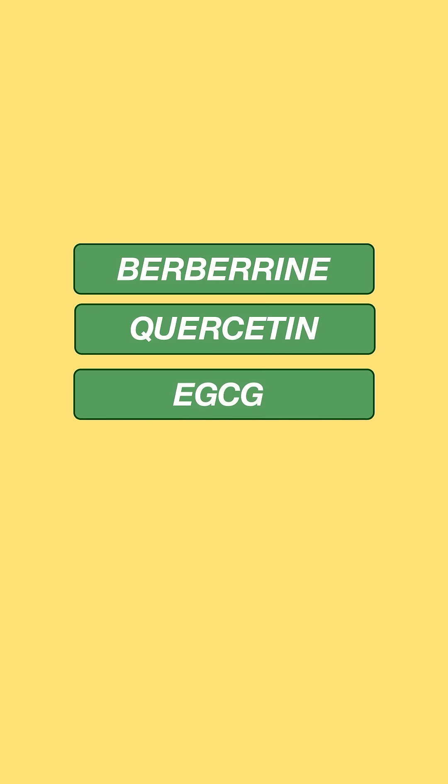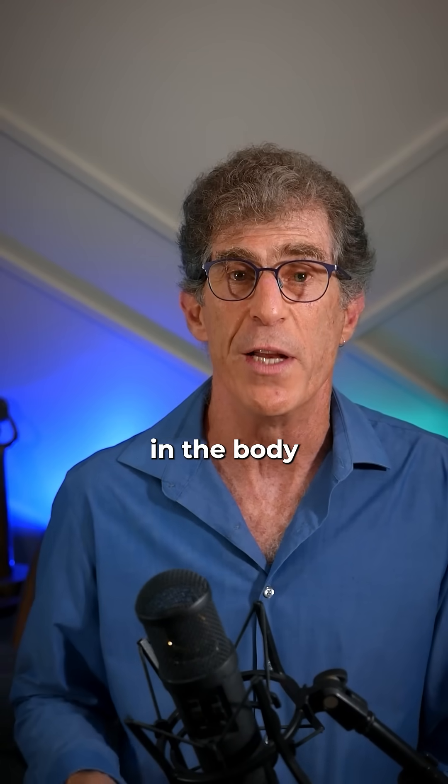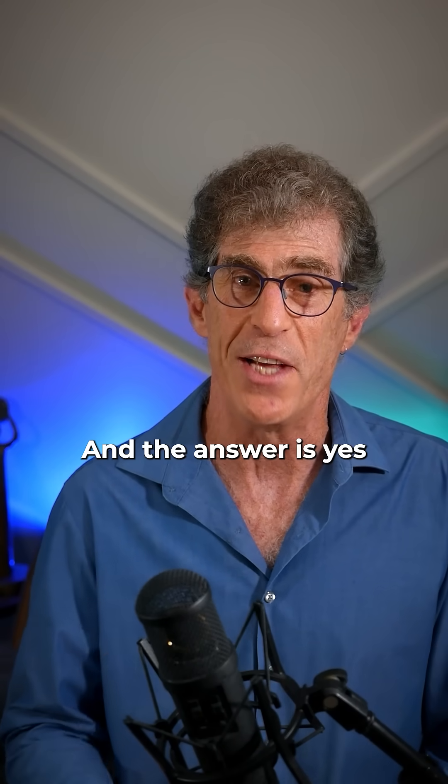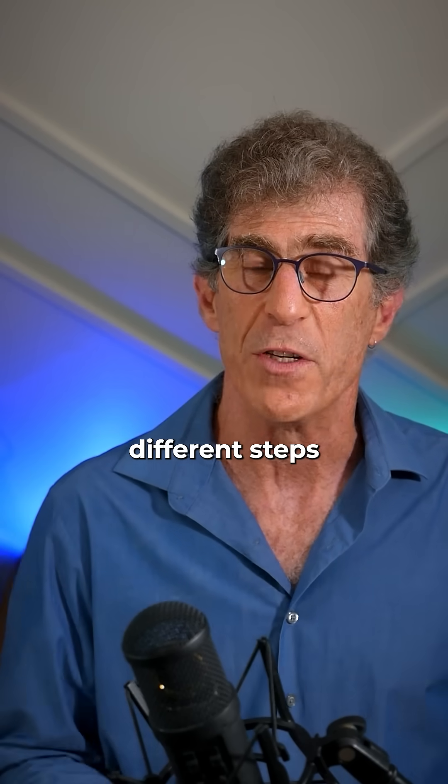Is it possible that phytonutrients like berberine, quercetin, EGCG, resveratrol, and curcumin can all lower inflammation in the body across the gut? And the answer is yes. What's cool is that these nutrients do it in a number of different steps.